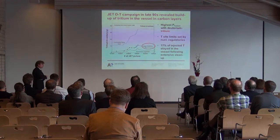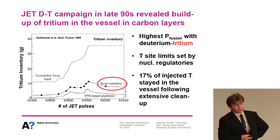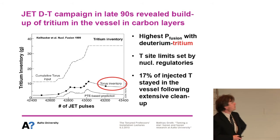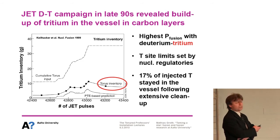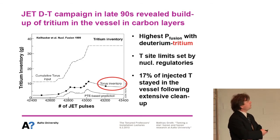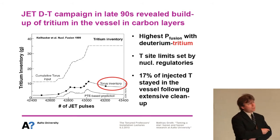There have been some serious drawbacks encountered through the years, in particular in the late 1990s when we hit the highest performance, and these machines were run with carbon walls. JET, the largest tokamak in the world, was running a deuterium-tritium campaign to come very close to the conditions we want to achieve in future machines, but it incurred a significant buildup of tritium in the vessel within carbon layers.